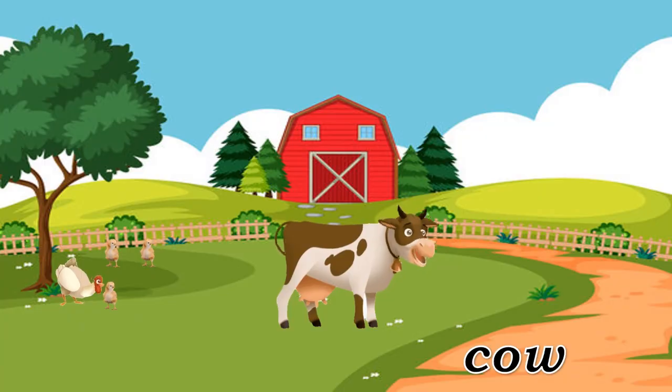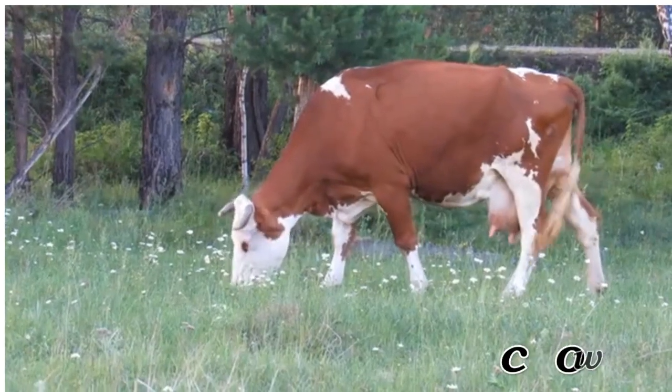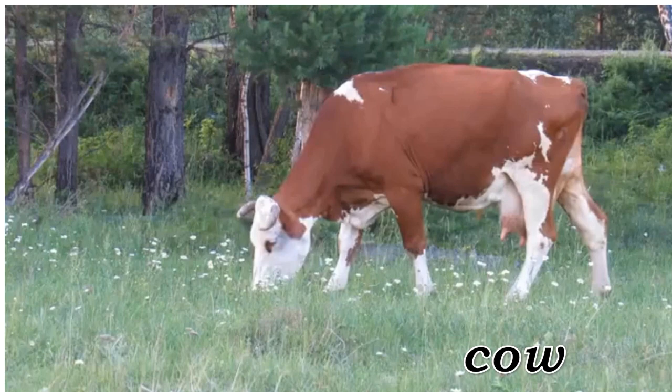Cow. Cow, large domesticated animal raised for milk and meat.